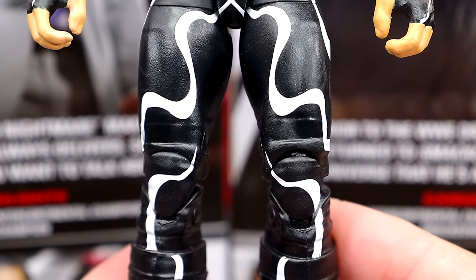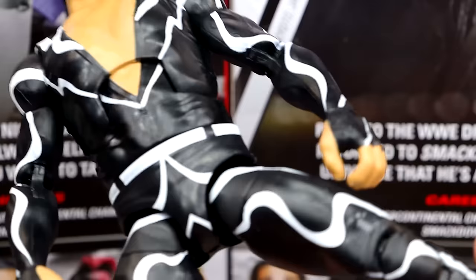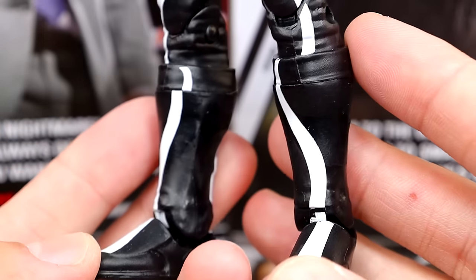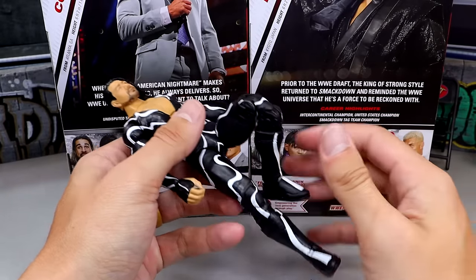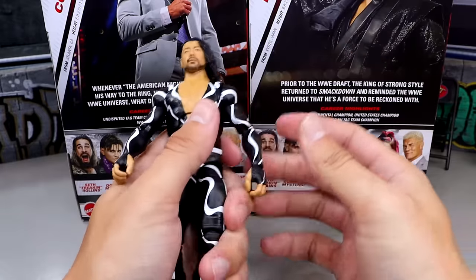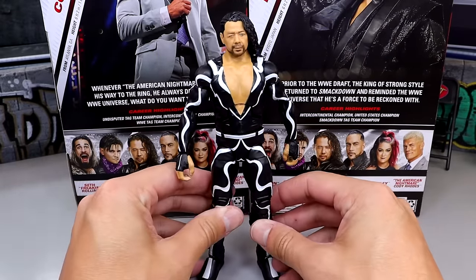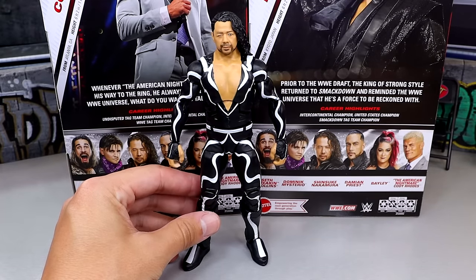I don't remember what leg mold this is specifically — off the top of the dome, my mind escapes me. But I do think he's on ball joints and it looks pretty good. He's got the black and white designs going all the way down, and he does have kick pads. The Shinsuke figure feels really, really good in hand, probably because he doesn't have pinless joints — he has pinned joints, so he moves around very buttery smooth. I think if you guys enjoy Shinsuke, this is a really good figure. Not my favorite gear he's ever worn, but it's pretty toyetic. I like it.